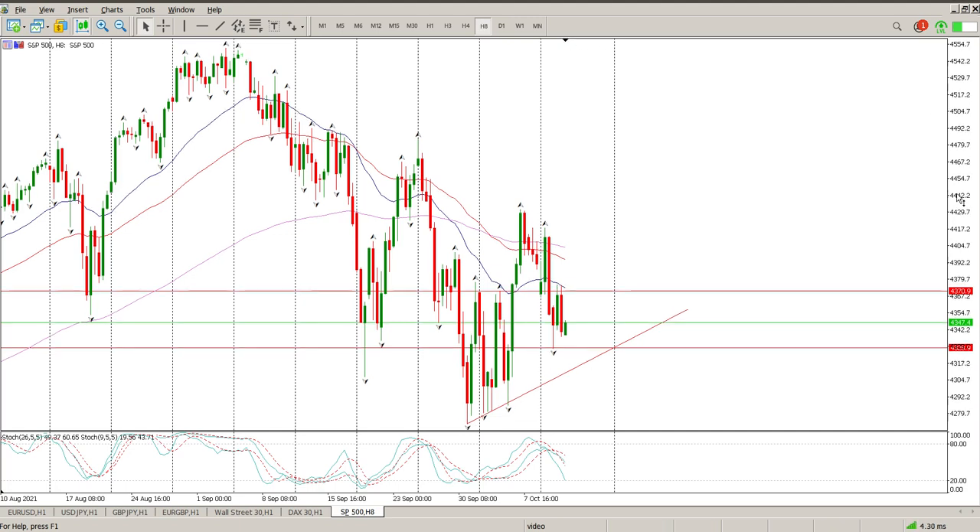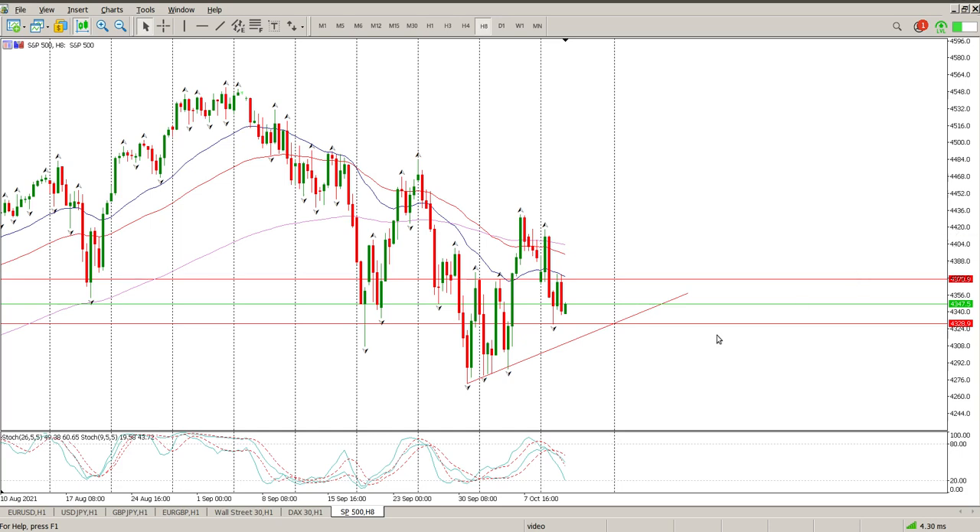My gut says it's going to be to the upside — that's just what I can see. This is a buy-the-dip type market. It has been for so many years and I don't see anything that's going to change right now.